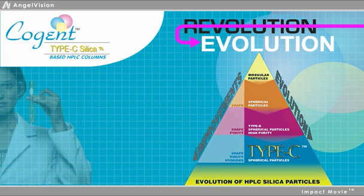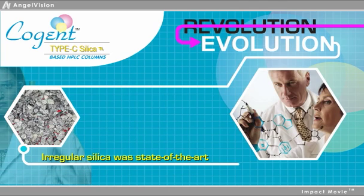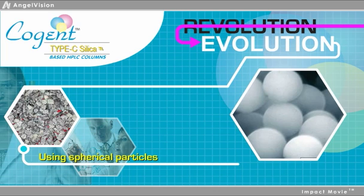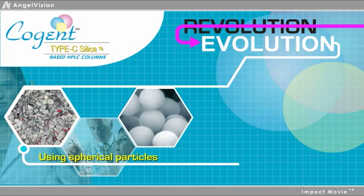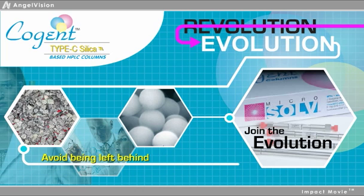When HPLC was first developing, irregular silica was the state of the art. The best and brightest scientists emerged as technology leaders when they began using spherical particles instead of traditional products. Then these scientists progressed to base-deactivated silica, and then again to smaller particle sizes for better and better results. Now they're using our Cogent Type-C silica hydride-based columns as a daily tool. You, too, can join this evolution and avoid being left behind with technology that's non-competitive and outdated.